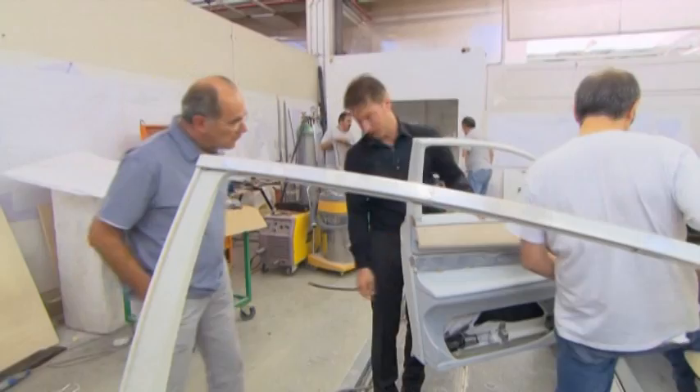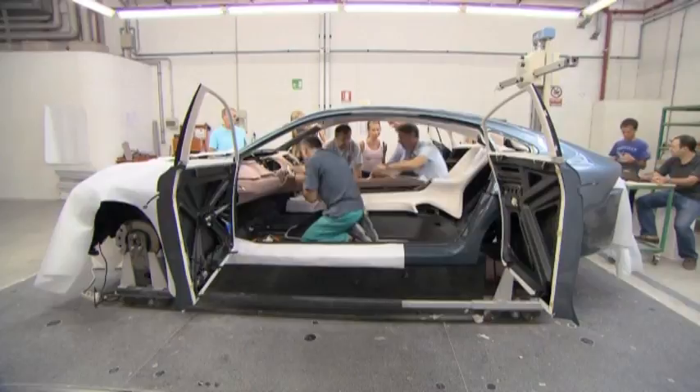Volvo's chief designer, Peter Horbury, wants to heighten the feeling, technology, and quality in this car to a completely new level.